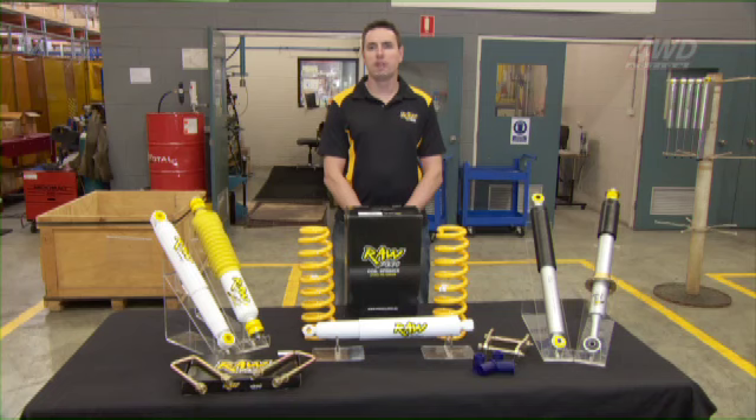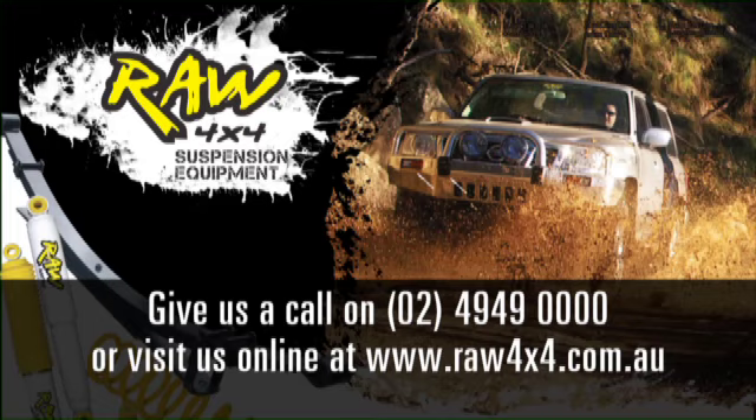To learn more about the Raw 4x4 range of suspension equipment and how it can improve the off-road performance of your vehicle, give us a call at 02 4949 0000 or visit us online at raw4x4.com.au.